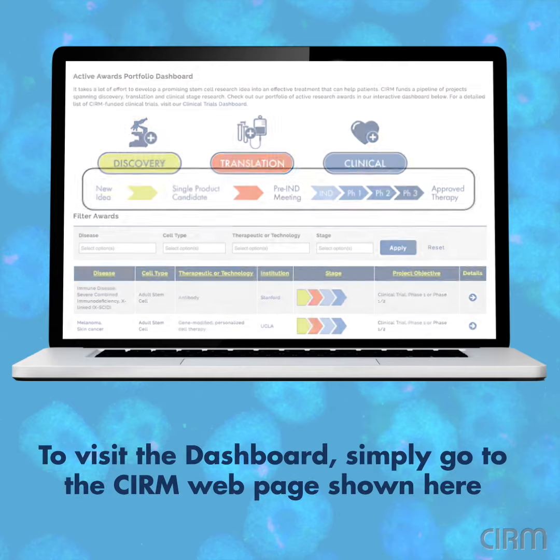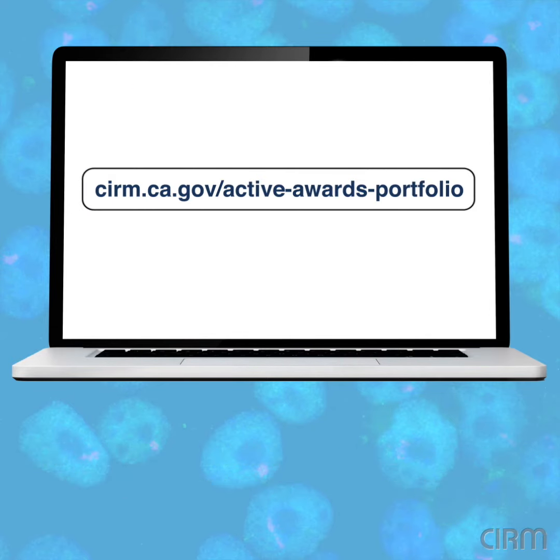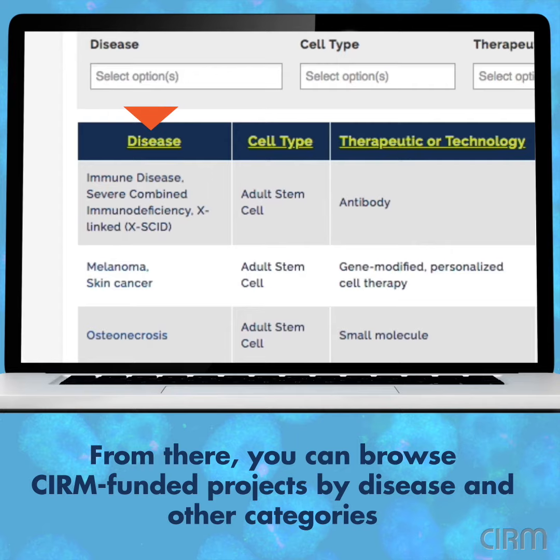To visit the Dashboard, simply go to the CIRM webpage shown here. From there, you can browse CIRM-funded projects by disease and other categories.